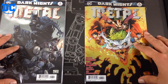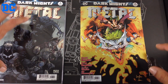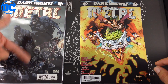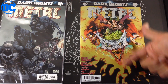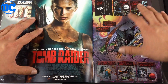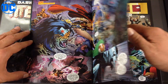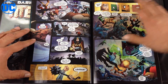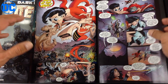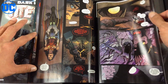Next up from DC we have Dark Knights Metal number six. This one actually concludes the story arc, and man the story arc has been phenomenal in my opinion. I got the Jim Lee variants for all issues 1 through 6 and also cover A. This conclusion is straight-up battle — Greg Capullo's artwork on this entire story arc has been phenomenal.